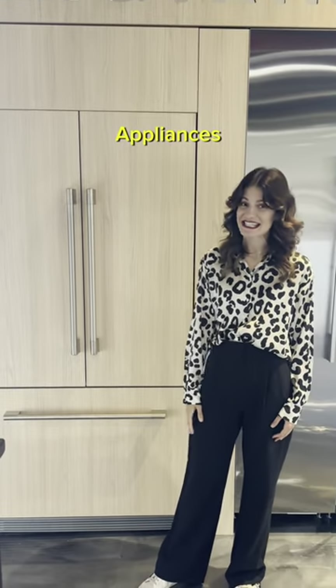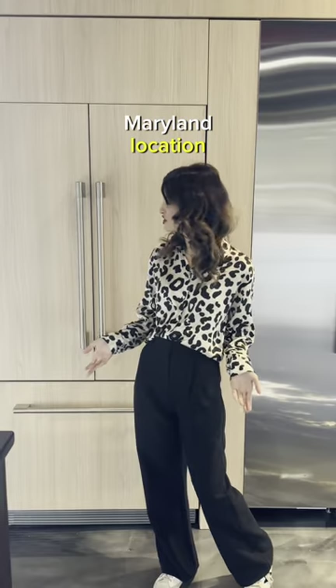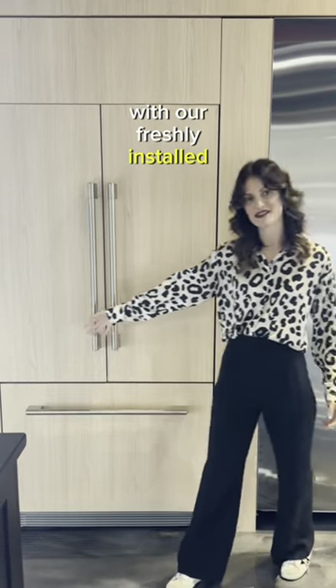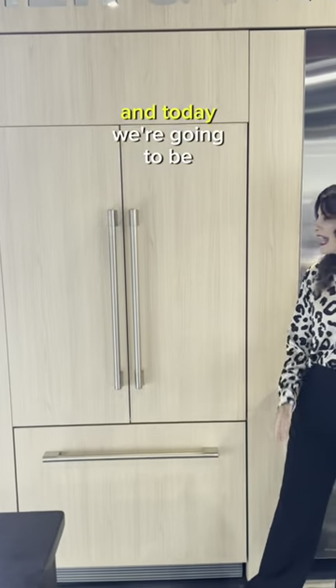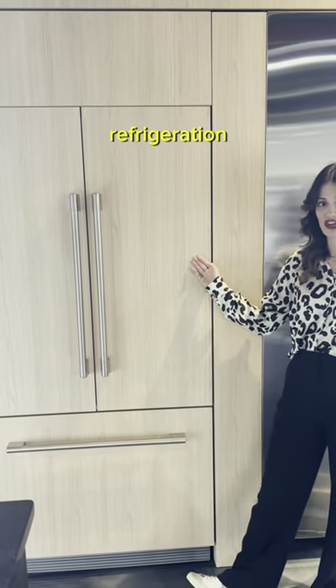Renee here from Fisher & Paykel Appliances. I'm here today at ADW in their Silver Spring, Maryland location with our freshly installed Fisher & Paykel display. And today we're going to be talking about our integrated French door refrigeration.